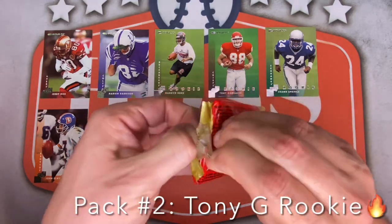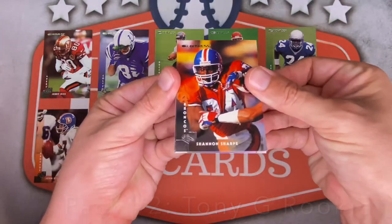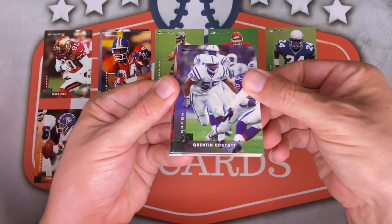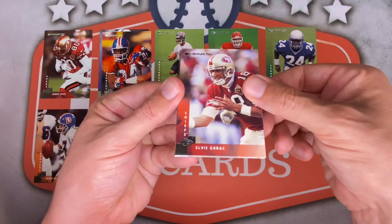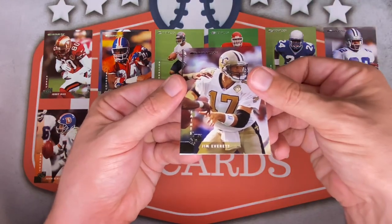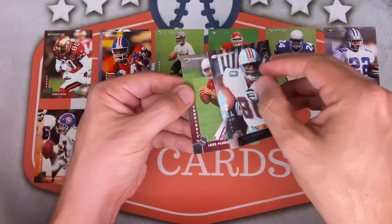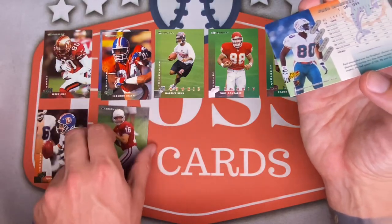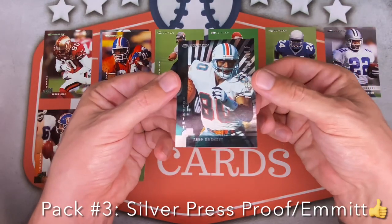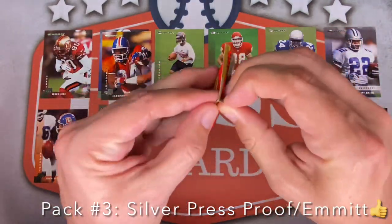No parallels so far. Pack three — Shannon Sharp leading it off, Danny Cannell, Quentin Coryat, Greg Hill, Elvis Grbac for the Chiefs, Emmitt checklist card — definitely up top. Jim Everett, Mario Bates, and then Fred Barnett is going to be a Press Proof — very cool. Followed by Jake the Snake rookie card. These Press Proofs are 1 of 1,500, not individually serial numbered. First parallel of the box.